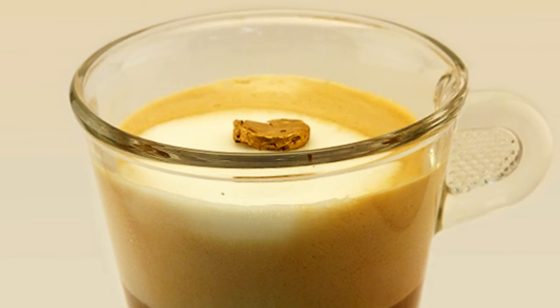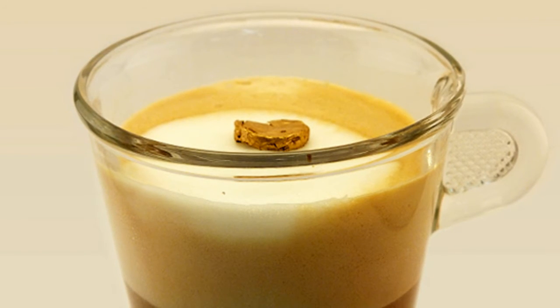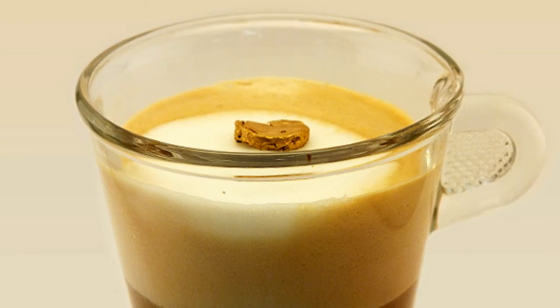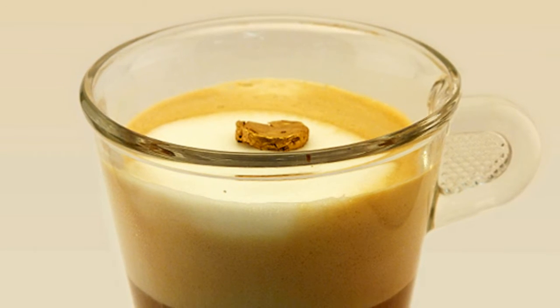A nugget of real 20 carat gold, so light that it does not sink in a cappuccino, floating instead on the milk foam — what sounds unbelievable has actually been accomplished by researchers from ETH Zurich.